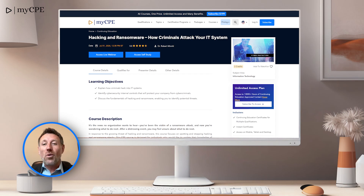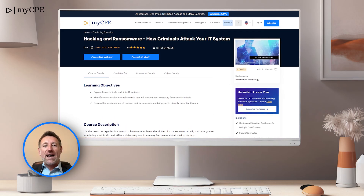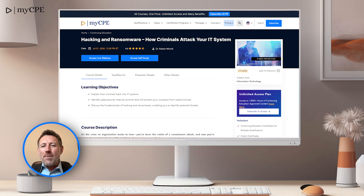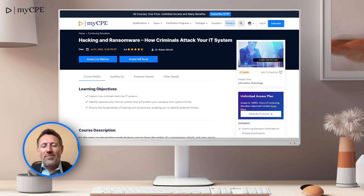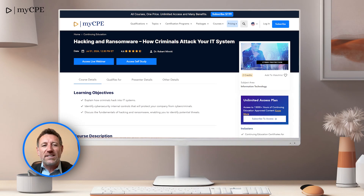And the number 1 course for May is Hacking and Ransomware: How Criminals Attack Your IT System. Cybersecurity is more important than ever. This course provides crucial insights into protecting your organization's data from cybercriminals.